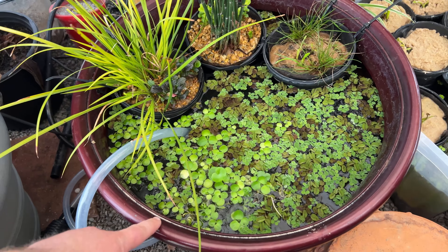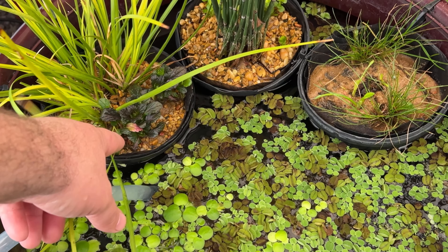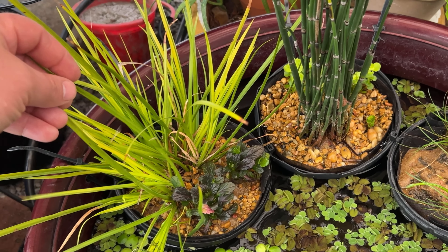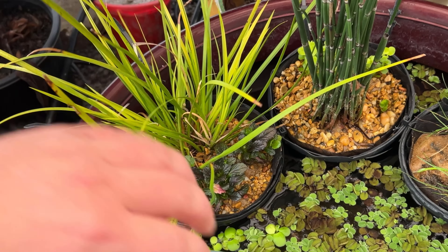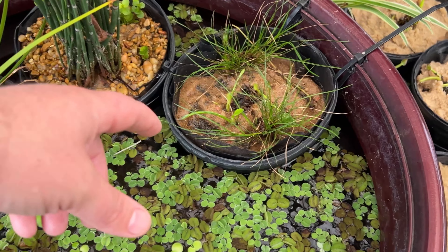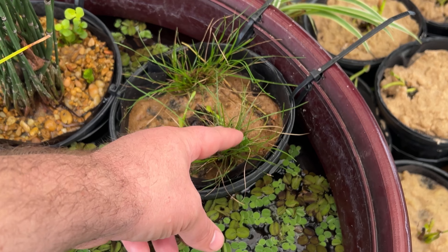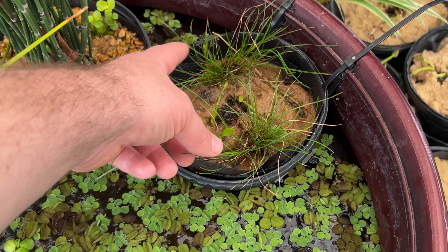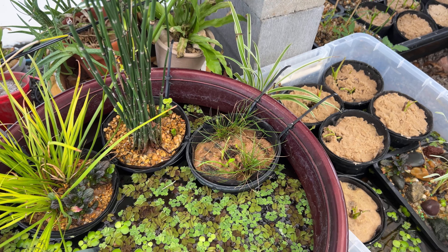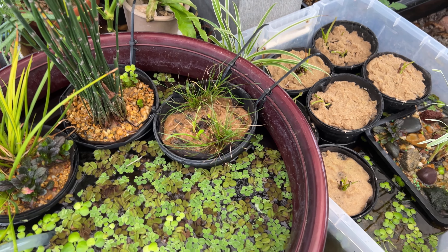This next pond I just put together a few days ago. I've got some more acorus and bugleweed — I love using these two together because of the colors, they contrast each other very well, and there are different leaf textures going on. I've got some horsetail in here and Pontederia starting to come up. This is actually a type of carex that I dug up out of the yard — I'm experimenting to see how well it grows. It grows in moist areas outside but I've never tried growing it as a pond plant.